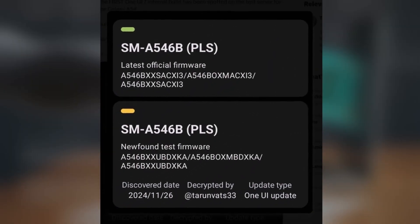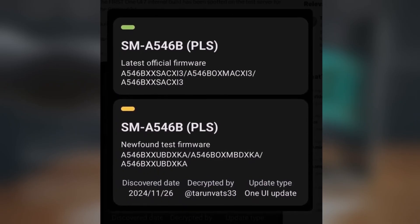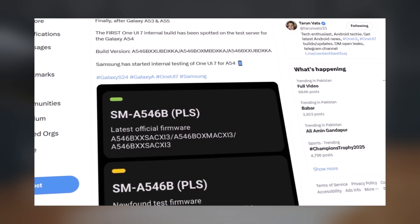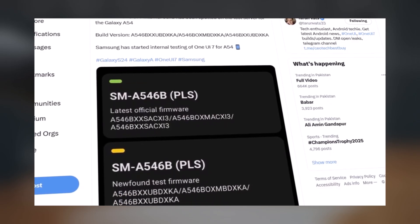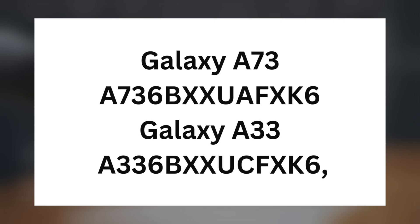Recently, a new build for the Galaxy A54 surfaced, providing further confirmation of Samsung's internal testing. Identified as A546BXXUBDXK, this build was spotted by a reliable tipster and is currently being tested on the European variant with Poland's CSC code KWS. Additionally, firmware versions have been spotted for the Galaxy A73 and Galaxy A33, bearing A736BXXUAFXK6 and A336BXXUCFXK6 respectively.